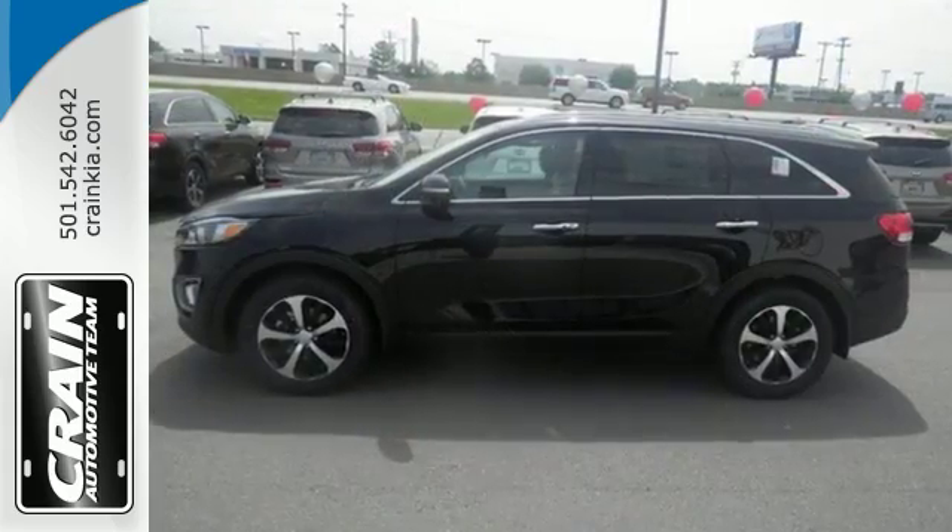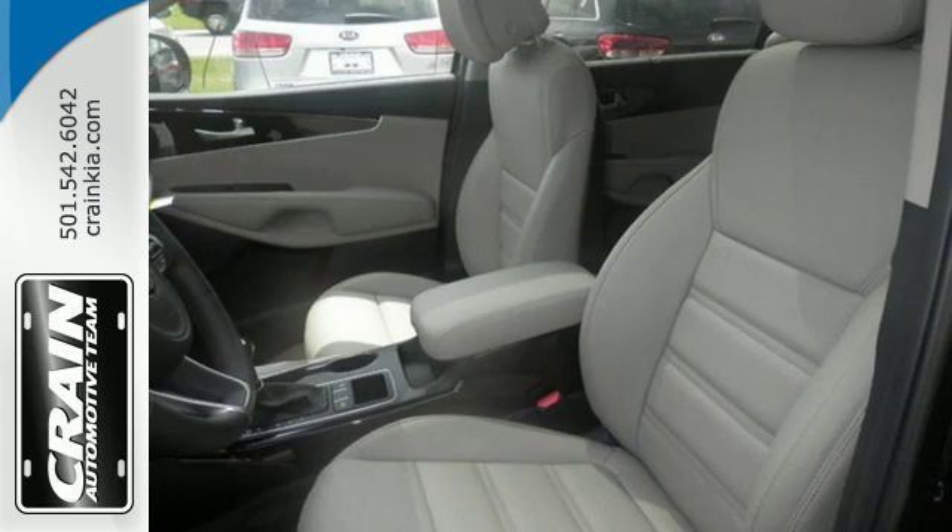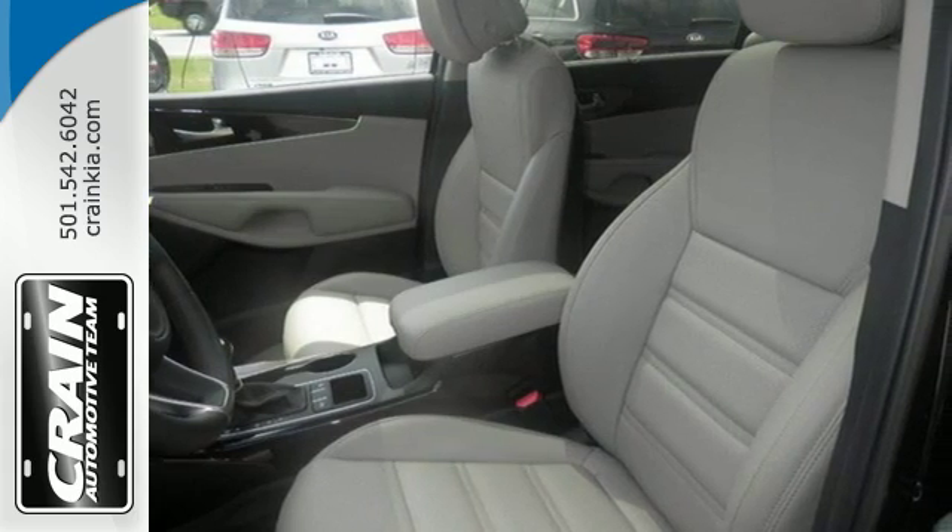For the ever-changing errands list, you have Bluetooth wireless technology to keep you in touch and drive mode select to help you get it done faster.